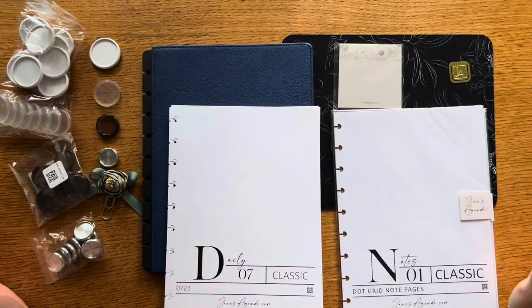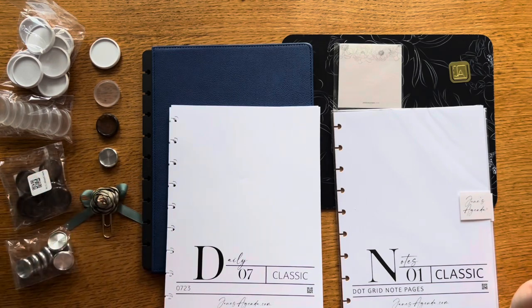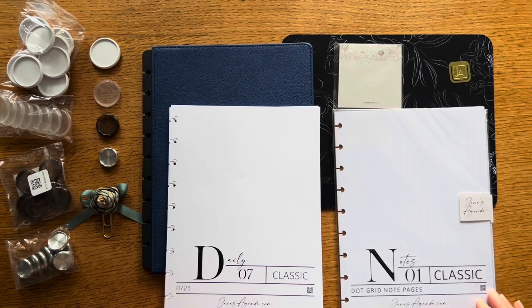That's everything I got in my 10th anniversary sale order — it was definitely fun to get some extra goodies and planner supplies I was needing, and I always love a good sale. Thanks for joining me today! I hope it was fun to see not only what I got in the Jane's Agenda anniversary sale, but also how I have my planner set up and how I'm planning to be productive going into September. I hope you're having a great Labor Day weekend if you're in the US.